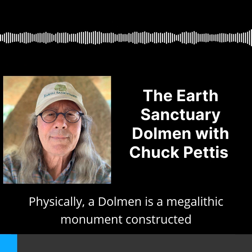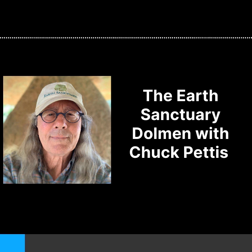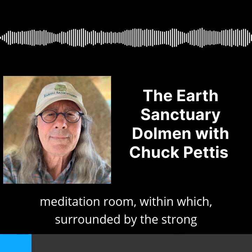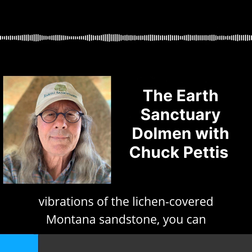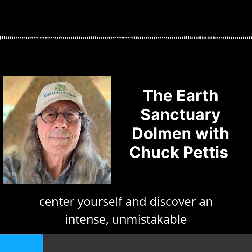Physically, a dolmen is a megalithic monument constructed of upright stones supporting a large horizontal slab. Spiritually, the Earth Sanctuary's dolmen is intended to serve as a meditation room, within which, surrounded by the strong vibrations of the lichen-covered Montana sandstone, you can center yourself and discover an intense, unmistakable connection with the Earth.